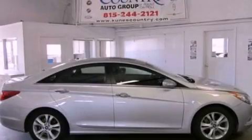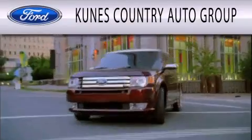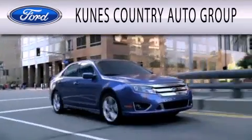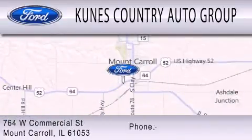Stop by today and test drive this automobile for yourself. Kunis Country Auto Group is dedicated to doing everything possible to ensure that the experience you have selecting your next vehicle is as pleasant as possible. We're located at 764 West Commercial in Mt. Carol.